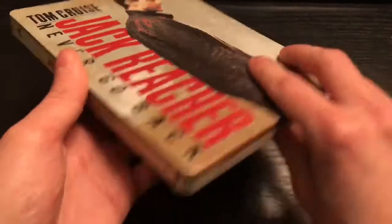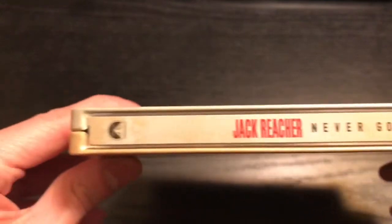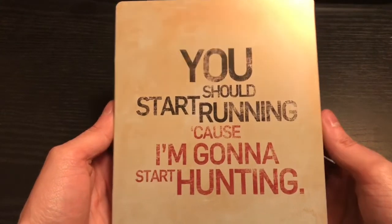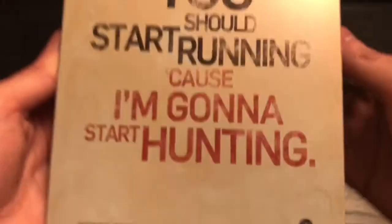Here's the front — Tom Cruise right there. We got the spine: Jack Reacher Never Go Back, Blu-ray logo, Paramount right there. And the back says 'You should start running because I'm gonna start hunting.' We got Skydance and Paramount — pretty cool.